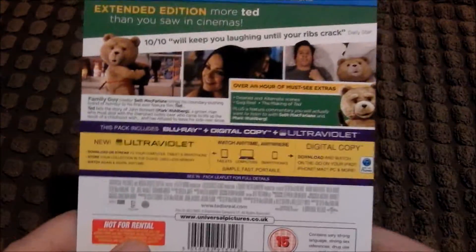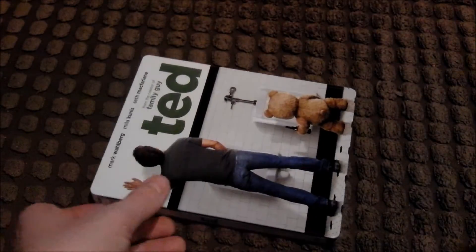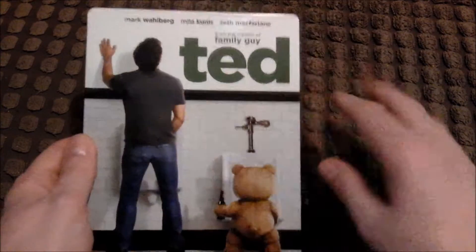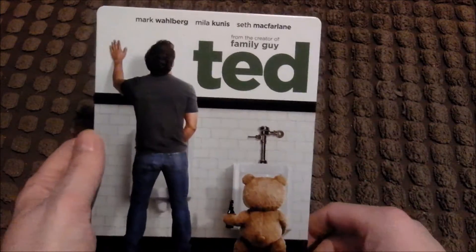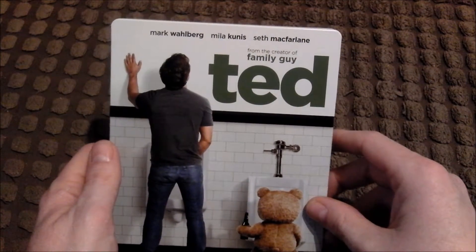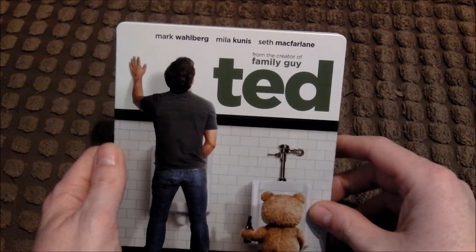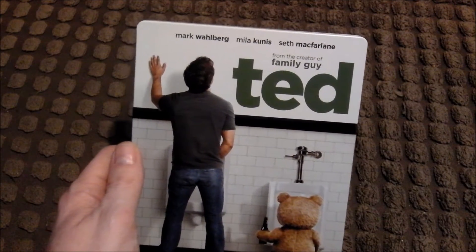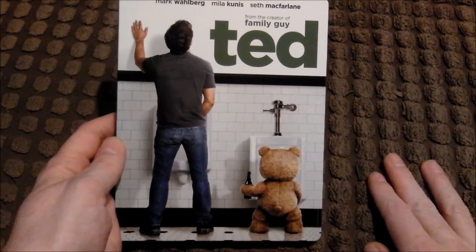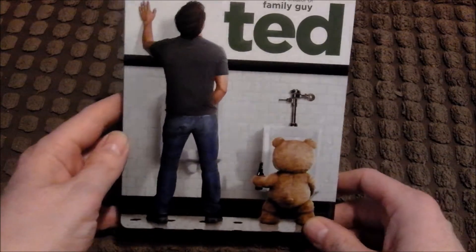I'll firstly start by taking this off the back. There you go, that's gone. This steelbook looks gorgeous — it just looks nice. I like the white background and the nice green sort of font. It's got Mark Wahlberg, Mila Kunis, and Seth MacFarlane, and this is from the creator of Family Guy. It's matte but glossy at the same time — it's hard to describe, but it's a lovely looking steelbook.